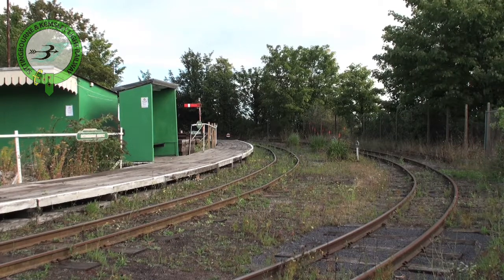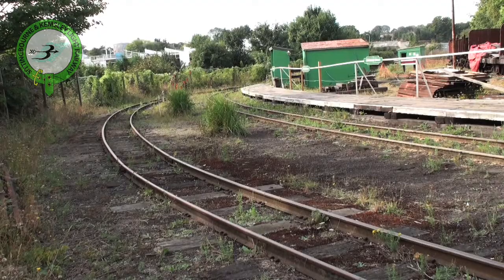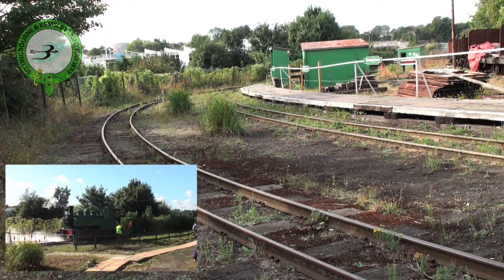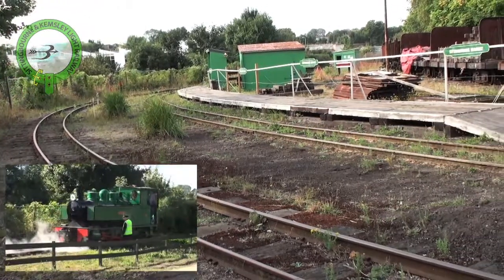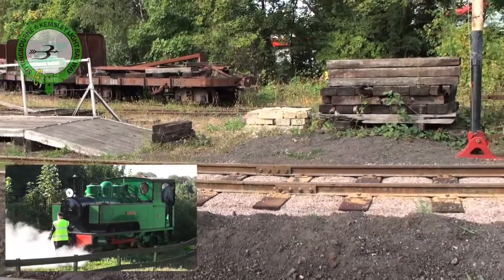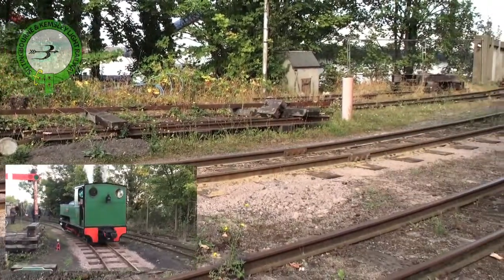The steeper built platform stands on the third of three lines that were once here, the platform track and run-round loop being more or less in their original positions. When a train arrives from Kemsley Down the engine is uncoupled from the train and shunted forward to the buffer stop at the end of the line. It is then routed via the run-round loop to the viaduct where the points are changed to allow the engine to run back onto the train. The connection to the wharf used to run down the slope adjacent to our site. Citiborne Engine Shed used to be down there too. All that remains there now are rusty rails and concrete on the wharf.